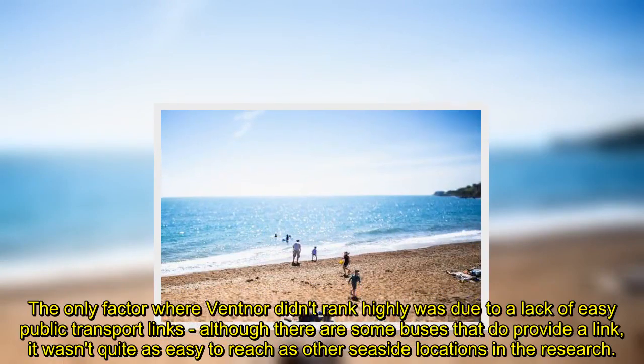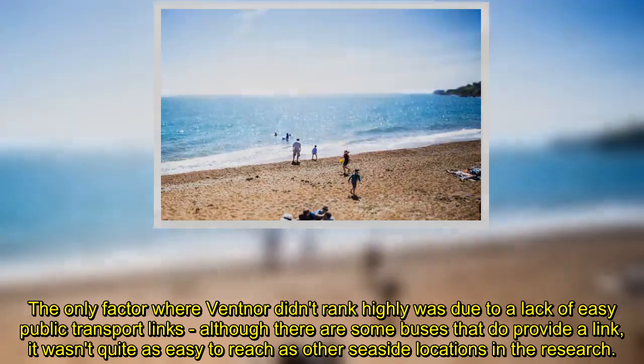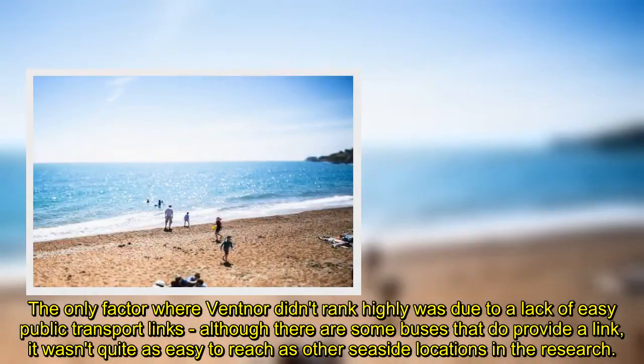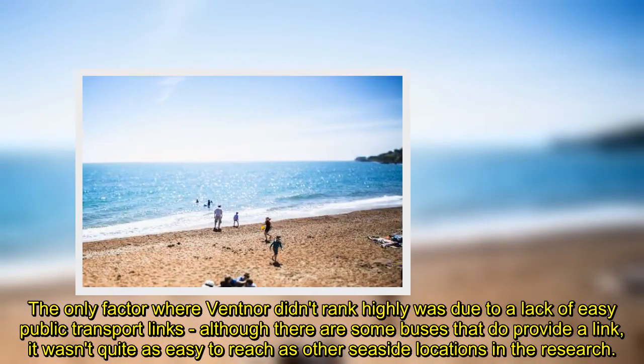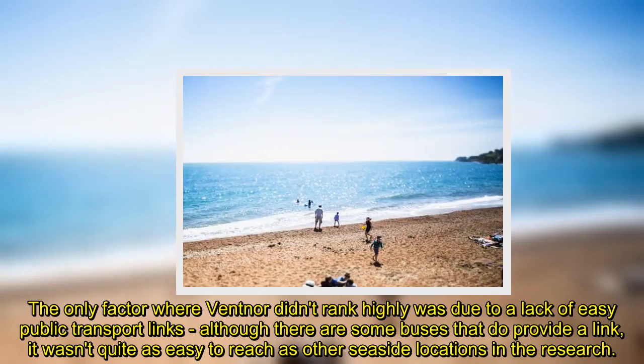The only factor where Ventnor didn't rank highly was due to a lack of easy public transport links, although there are some buses that do provide a link, it wasn't quite as easy to reach as other seaside locations in the research.